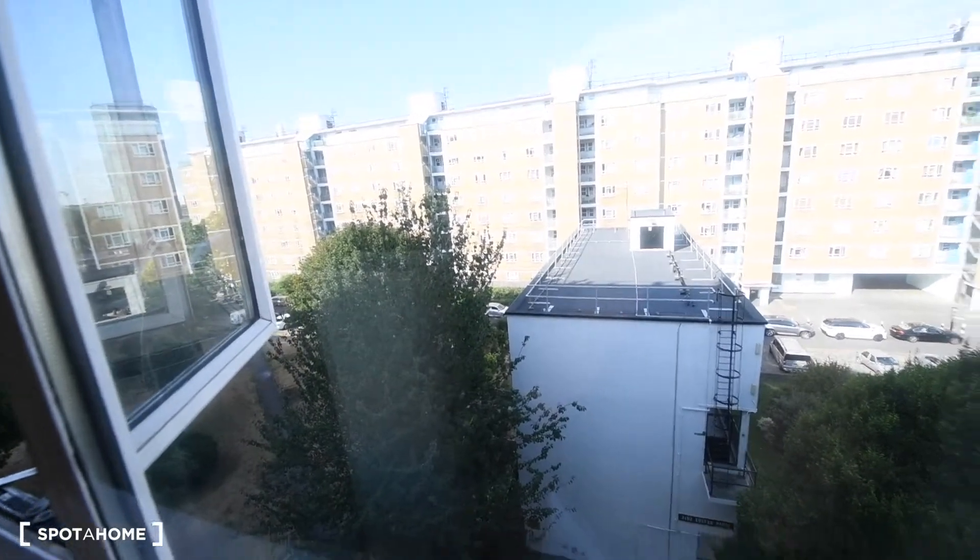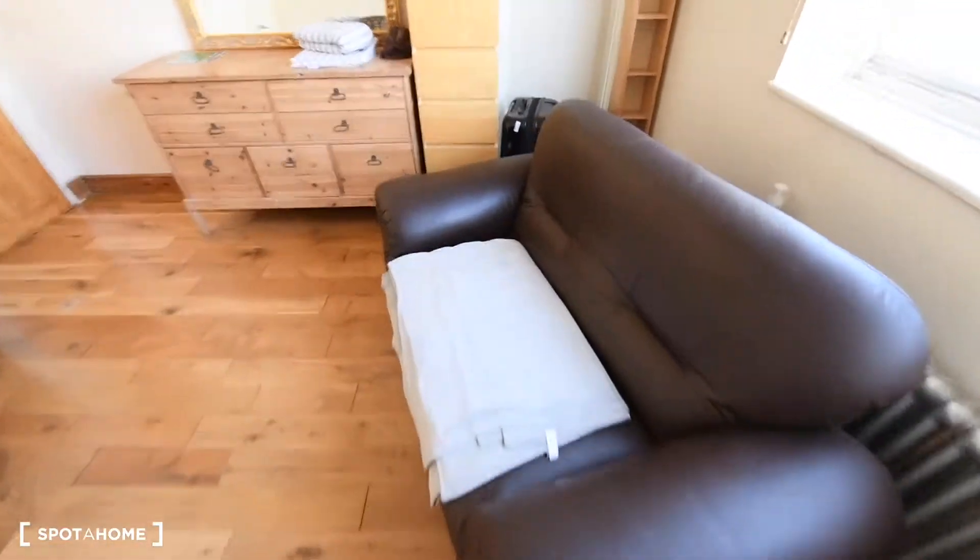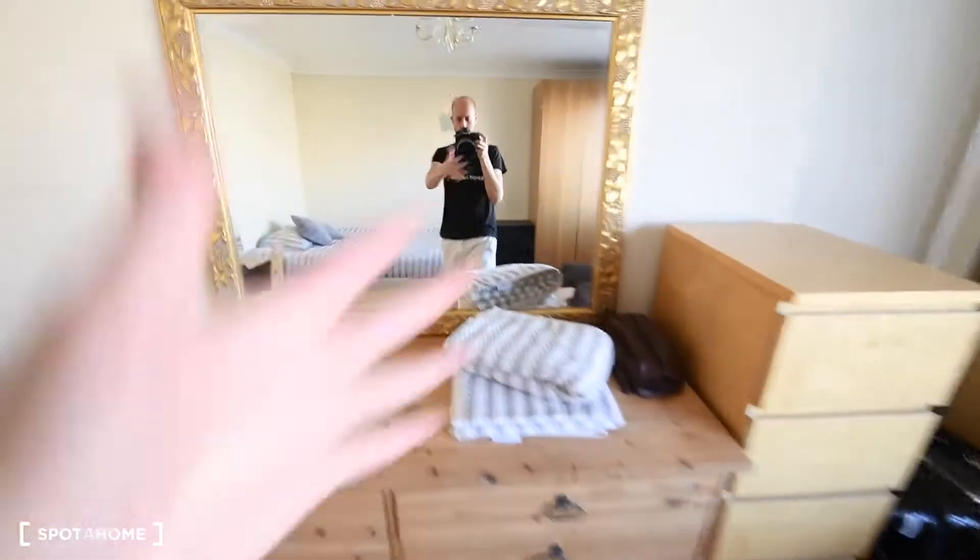These are the views to the street. We also have a sofa here, a bookshelf there, and two more chest of drawers with a mirror.